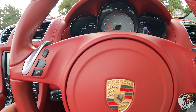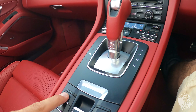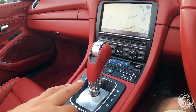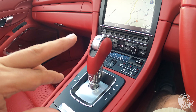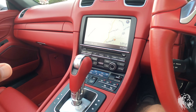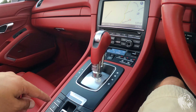Let me just turn the car on — it's already warmed up. It sounds absolutely phenomenal. It has the Sport button, which makes the throttle more sensitive, gear changes quicker, and holds gears for longer, giving a sportier profile. It also has the optional power steering plus, which stiffens the steering at higher speeds, especially with the Sport button engaged.